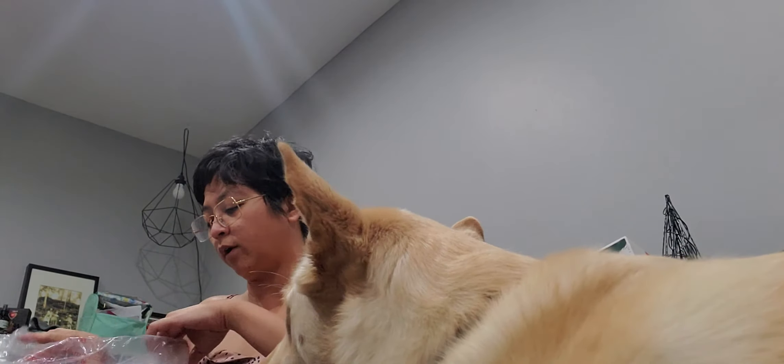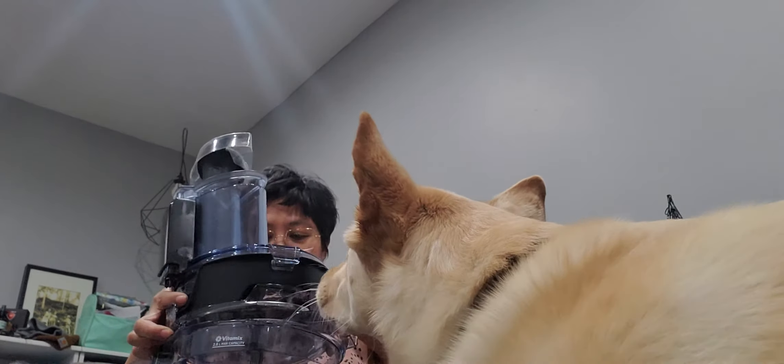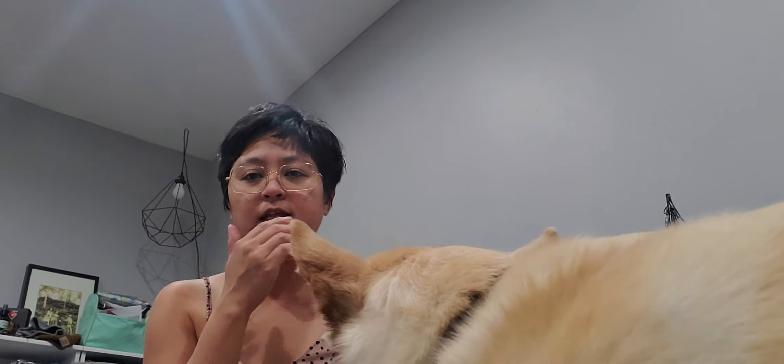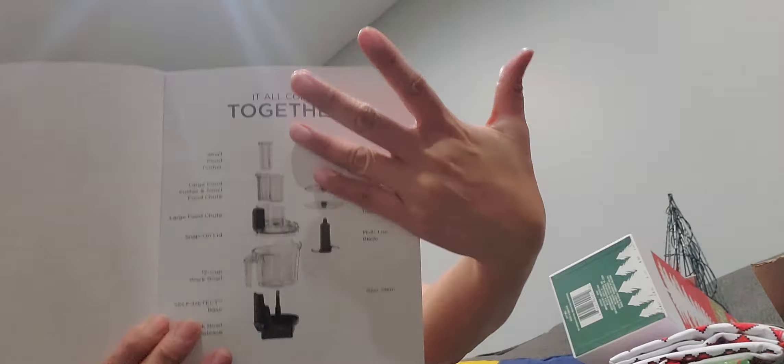Comment down below if you want me to do a demo of how to use this if you guys are interested. These are 12 cups, so this is my 12-cup food processor right here — super gorgeous. I like it because it's like two machines in one system. With my Vitamix I make my own nut butter and all that good stuff. They tell you how to use it so you can check all the pieces.